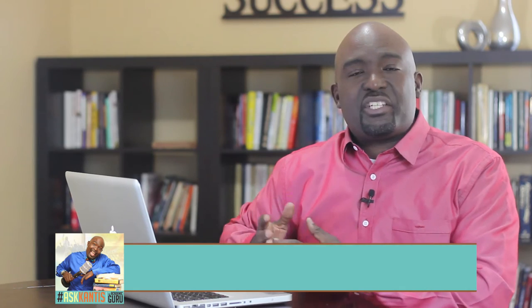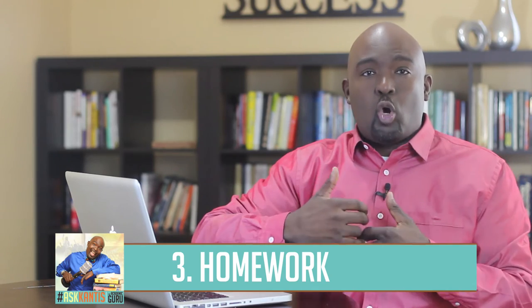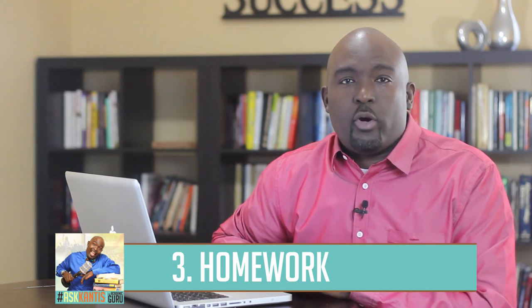Also, have a section for your homework. You will submit homework to teachers and sometimes they give those homework scores back. Take that homework, put it in your notebook as well to stay organized.